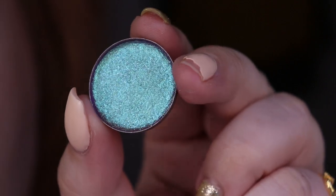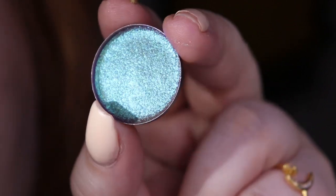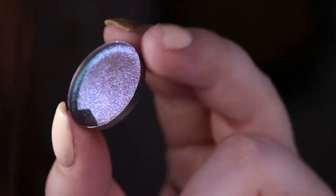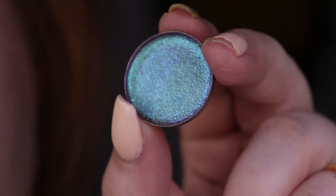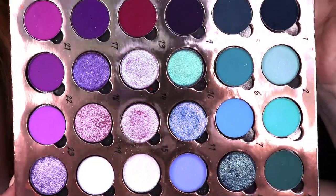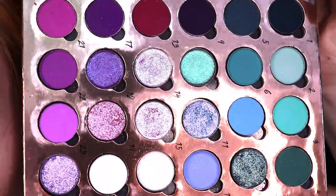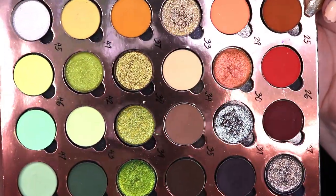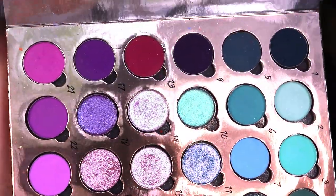So here we have the shade Thunderbolt and as you can see it is super sparkly and shifty. It's almost like a satin formula but you can see the micro sparkles in it. It has a purple base but the shift goes through a tealish green to a quite strong blue. It's just so stunning. I think I'll go ahead and use the shadows on this page in my book of shades and try to photograph them for my Instagram.